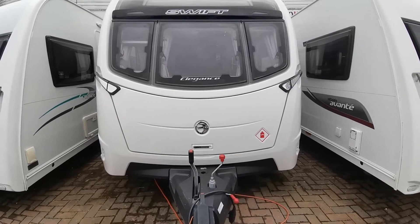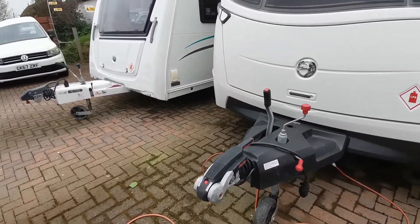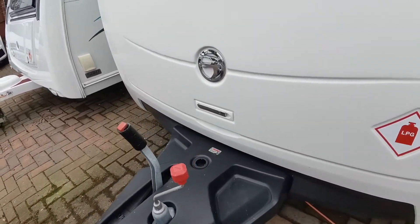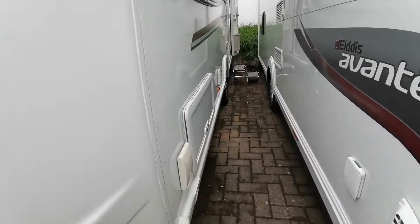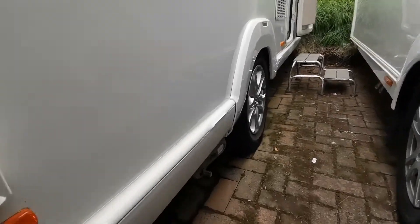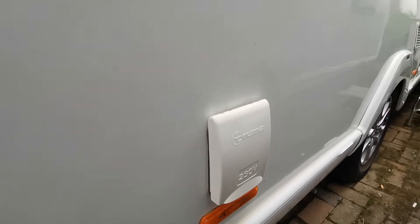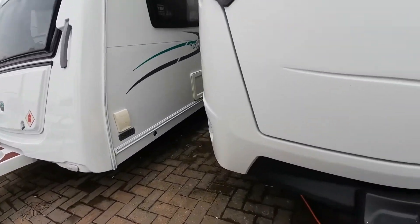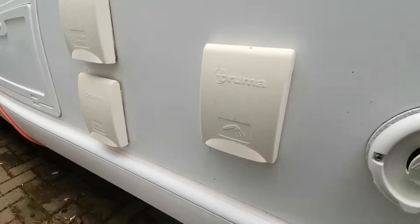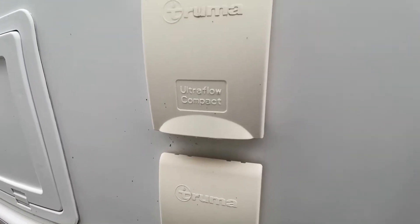At the front you've got storage for your gas cylinders and anything else you want to carry, such as your water barrels. You've got the Alco safety hitch and obviously ATC trailer control. As mentioned, it's equipped with a Power Touch motor mover which we can see down here, a mains 230-volt socket, barbecue point, and around the other side it's got the shower outlet and the Truma water inlets as well.